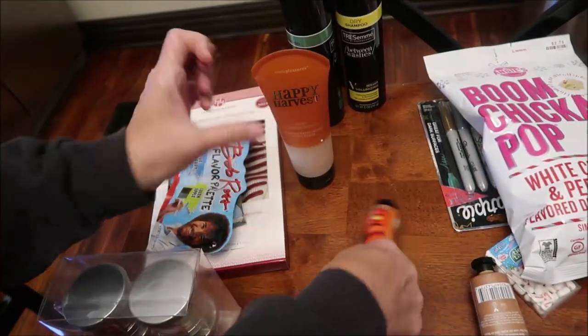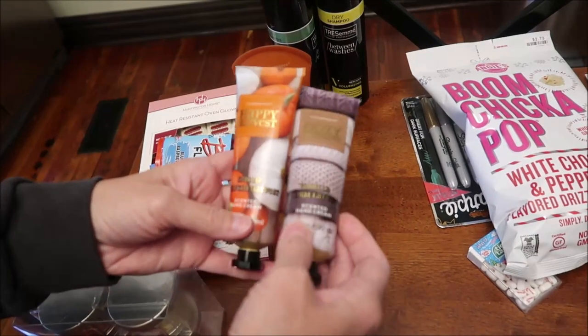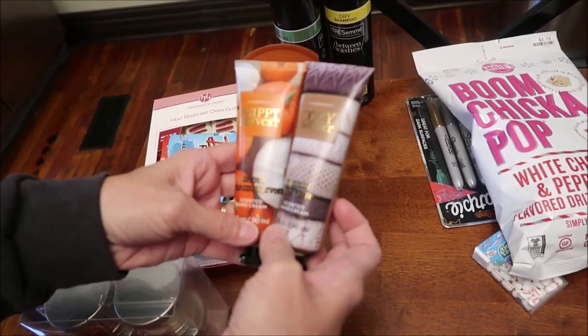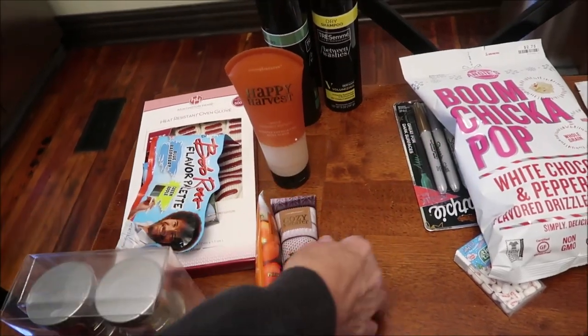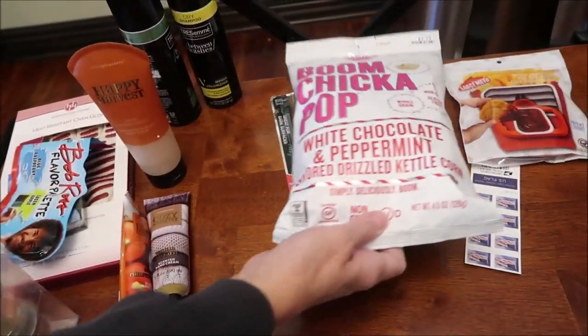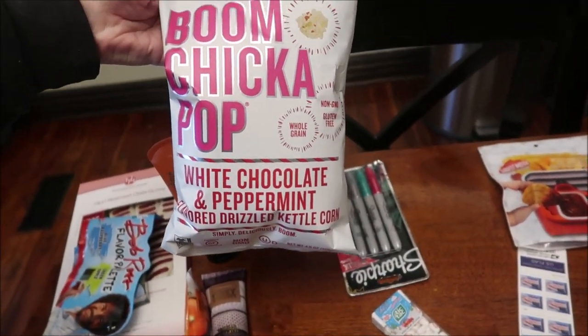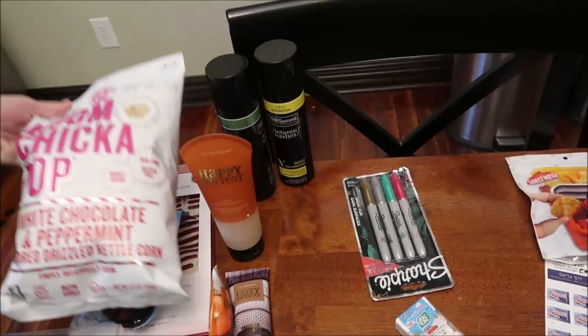Ashley loves body scrubs. And then I got her two hand lotions she can keep in her purse — a Spiced Pumpkin and a Vanilla Chai Latte. Ashley loves this Angie's Boom Chicka Pop, the white chocolate and peppermint, so she will very much appreciate that.